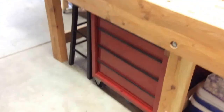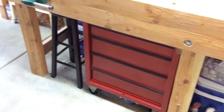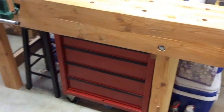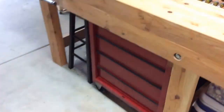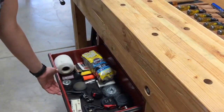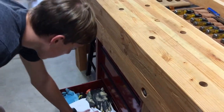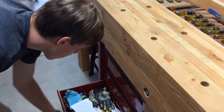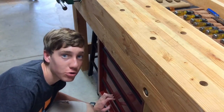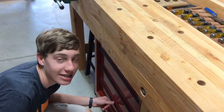Underneath the workbench is where I keep a lot of my other tools that are not used as much, such as pliers, plumbing tools, mechanic tools — a lot of tools I don't access as often. This last drawer is my junk drawer. Every shop, kitchen, or bedroom has some sort of place where junk just gets thrown, and this drawer is where that is for me.